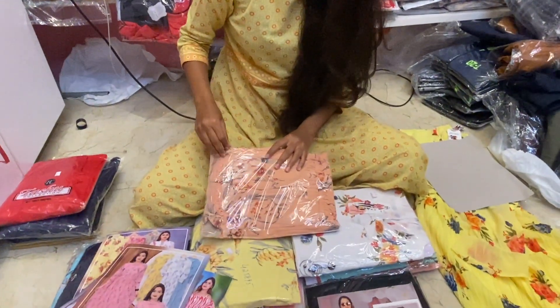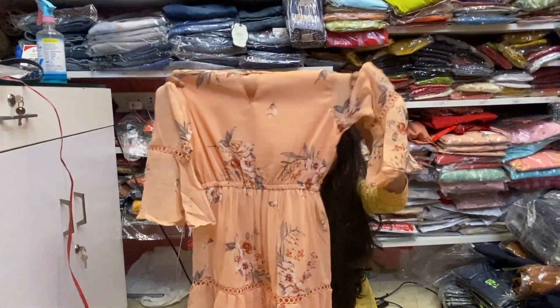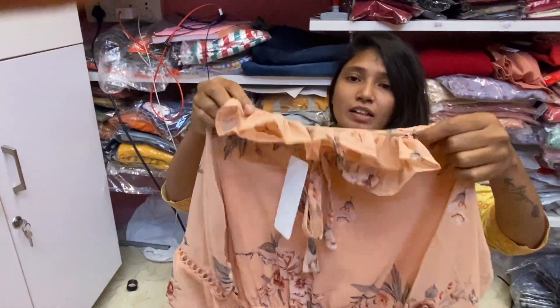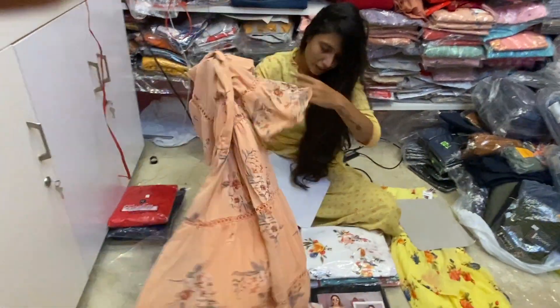The second piece is open. The texture has a little peach and orange shade with a mixed color.